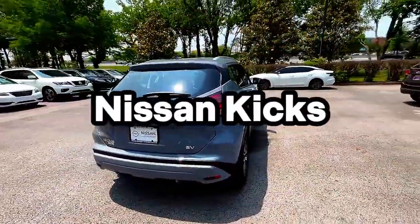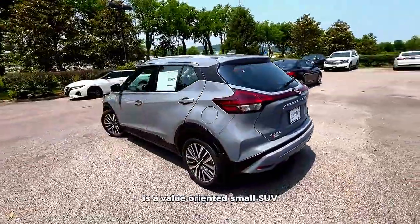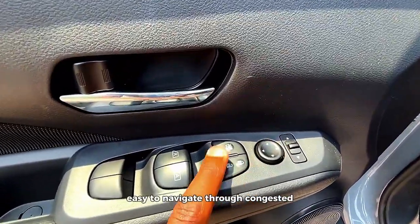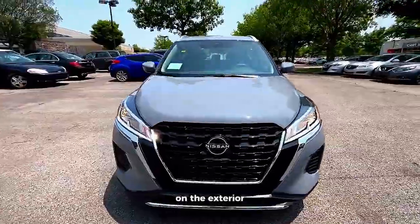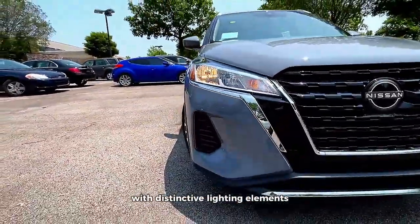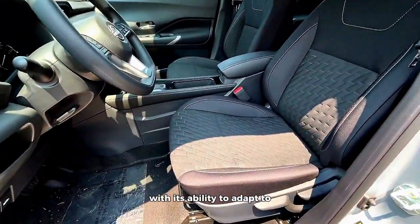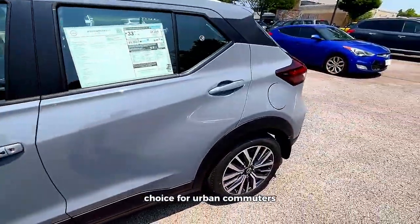Nissan Kicks. The 2023 Nissan Kicks is a value-oriented small SUV designed for efficient city driving. Its compact size and tight turning radius make it exceptionally easy to navigate through congested city streets. On the exterior, the Kicks showcases a modern and approachable design with distinctive lighting elements. It's an attractive choice for those seeking a stylish urban runabout. With its ability to adapt to the demands of city life, the Kicks serves as a practical and efficient choice for urban commuters.